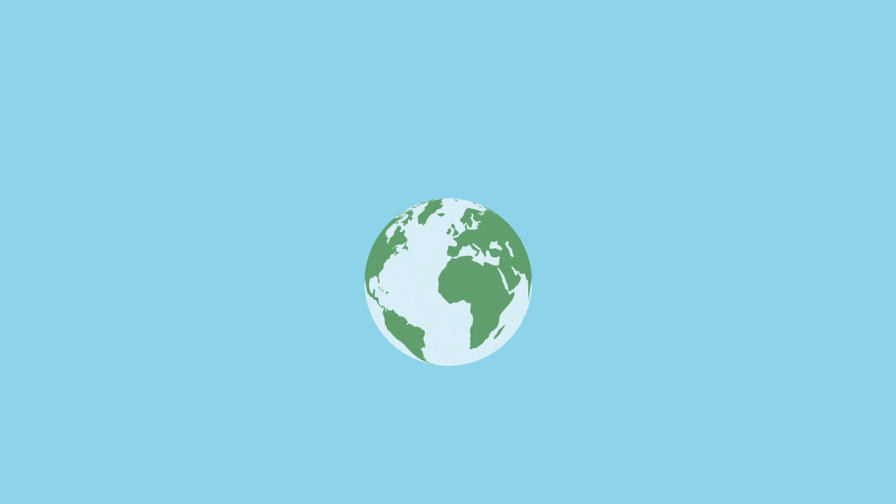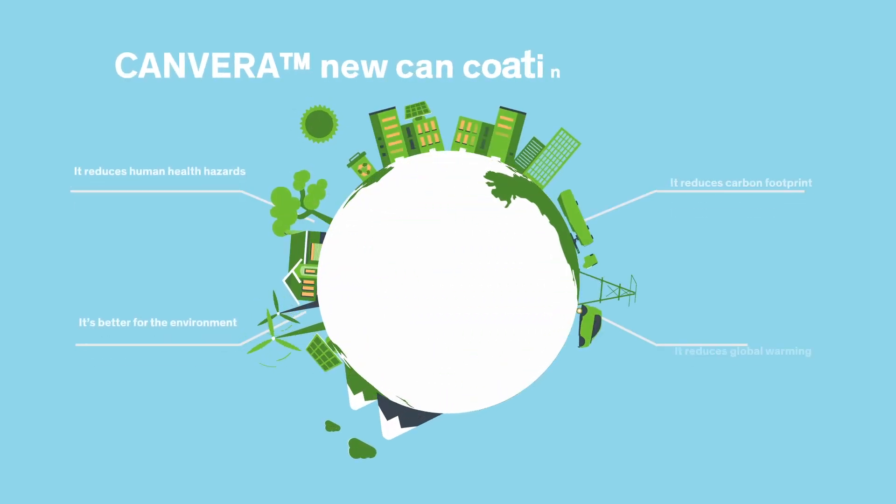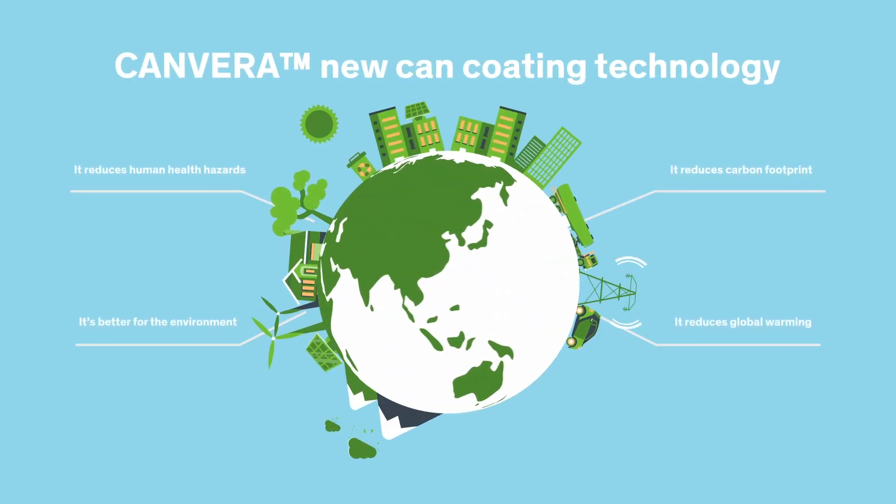It's a major step forward for can coating technology, a major step forward for health, and a major step forward for the environment.